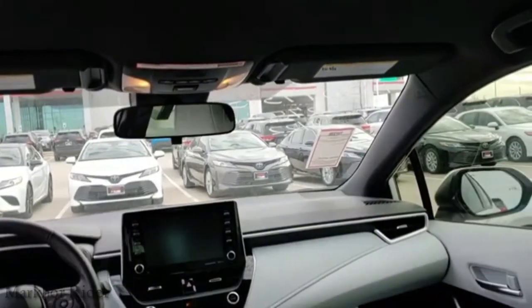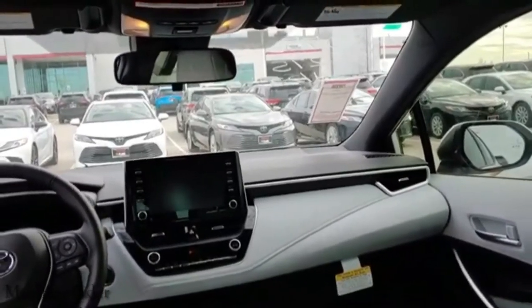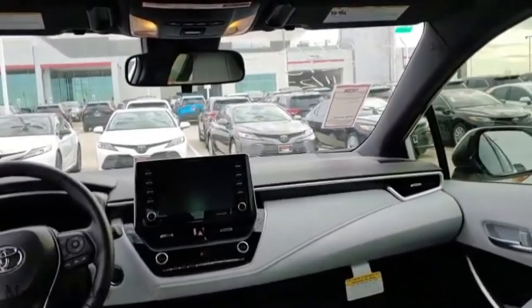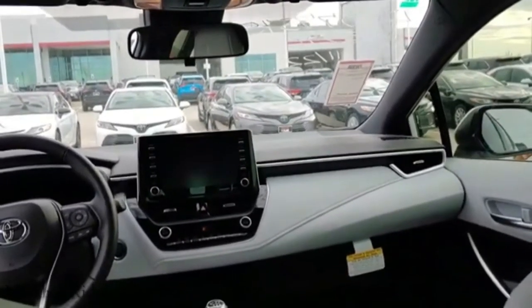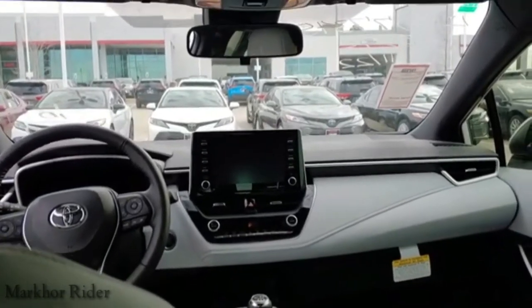Another thing I didn't tell you earlier — with the door closed it's actually pretty quiet. I don't know how quiet it would be going down the road with road noise and things of that nature, but it's pretty quiet.